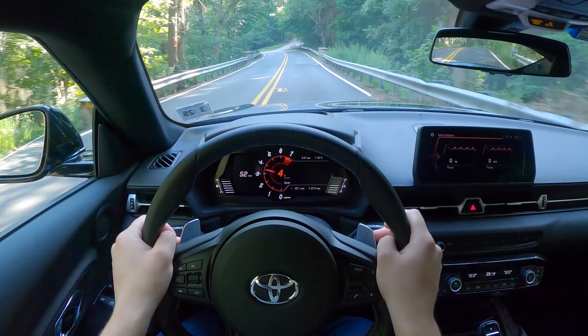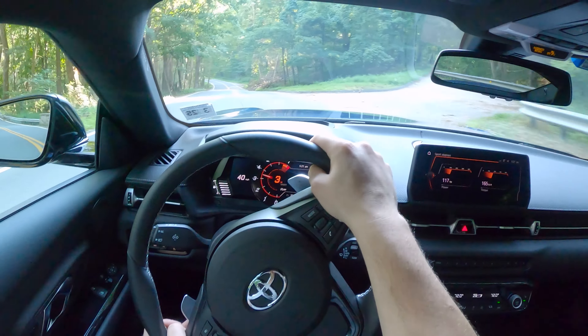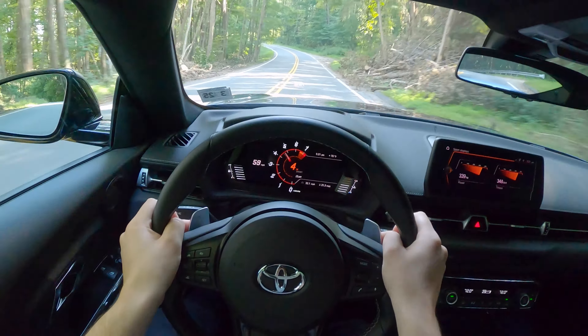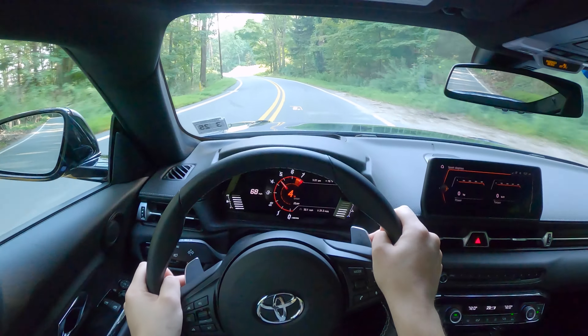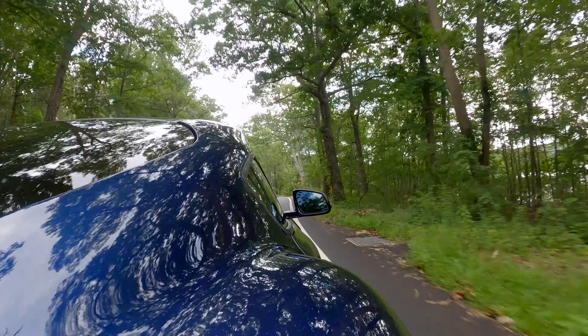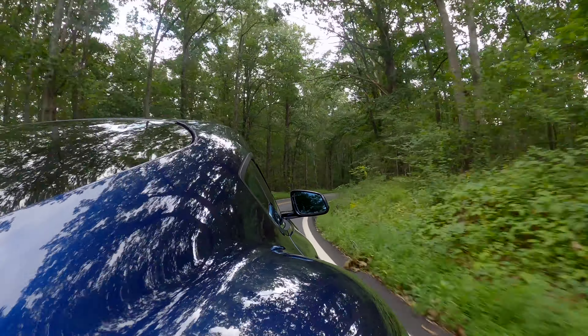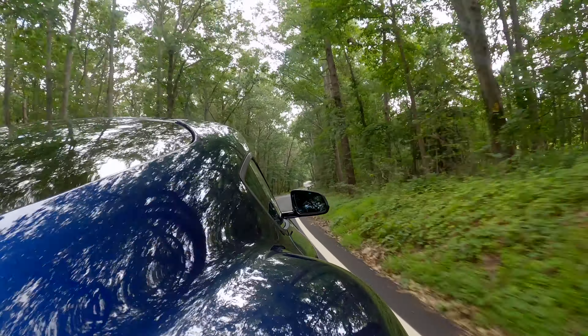What surprised me the most about the Supra is its dual personality. In normal driving mode the ride is quiet and refined, making it a great cruiser, but when you put it into sport mode it becomes a different car. The adaptive dampers stiffen up, you have an incredible amount of mechanical grip, and thanks to 50-50 weight distribution and a low center of gravity, the Supra is really well balanced and nimble.